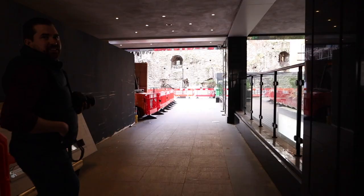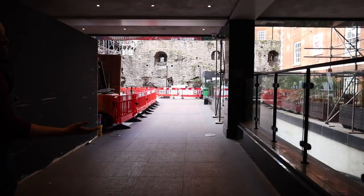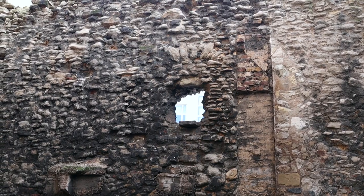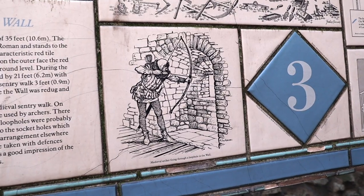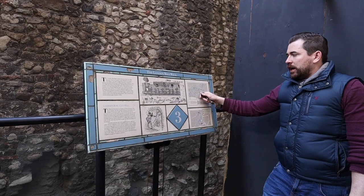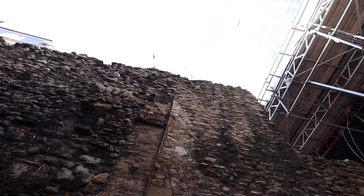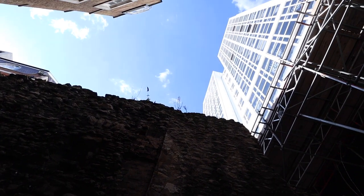This looks like a standard rundown London hotel, but apparently there is a secret that lies behind it. We are here at the London Wall — we call it the London Wall and not the Roman Wall because it wasn't only built by the Romans; it was also extended in medieval times. The foundations of this wall date back to around 200 AD.